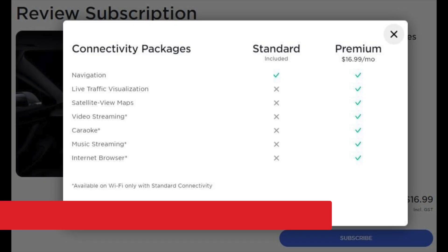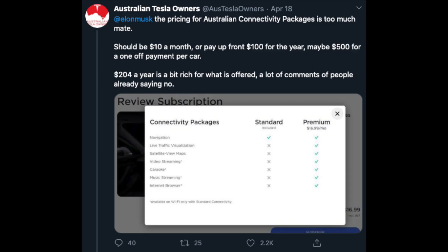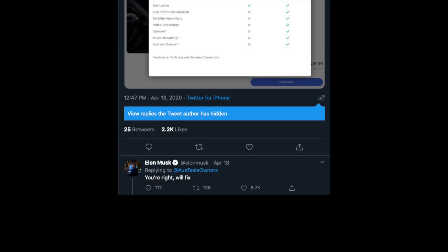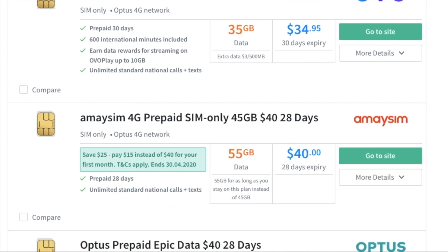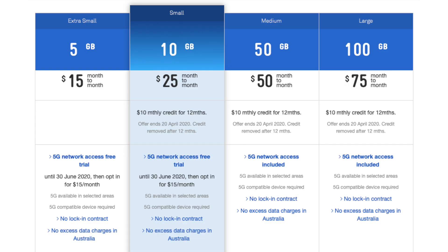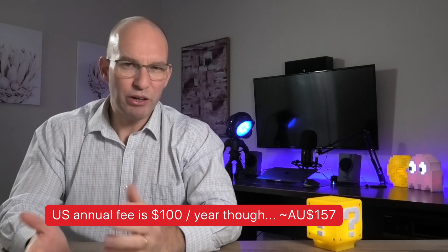Owners of Tesla in Australia learnt last week that the premium connectivity package for the cars will be moving from a free feature to a subscription-based model after one year of ownership. Priced at $16.99 per month — about $10.77 US — the package continues things owners are used to like music and video streaming, web browser connectivity, and so forth. Australian Tesla owners on Twitter felt this was too expensive, to which Elon replied he'll fix it, meaning it might become cheaper. Our data-only SIM plans in Australia start at around $15 per month anyway, so I'll be curious to see if it does get cheaper.